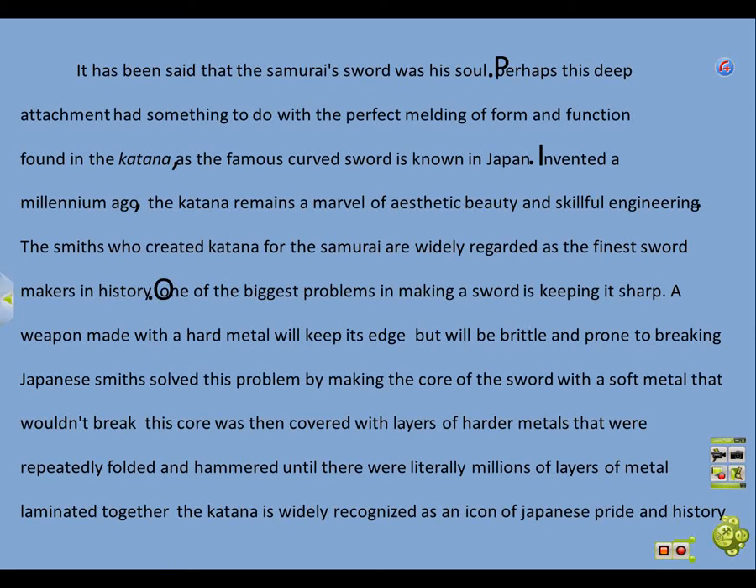One of the biggest problems in making a sword is keeping it sharp. A weapon made with a hard metal will keep its edge, but will be brittle and prone to breaking. Japanese smiths solved this problem by making the core of the sword with a soft metal that wouldn't break. This core was then covered with layers of harder metals that were repeatedly folded and hammered, until there were literally millions of layers of metal laminated together. The katana is widely recognized as an icon of Japanese pride and history.